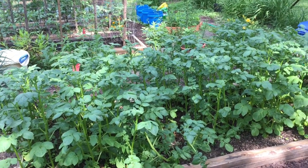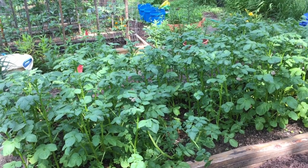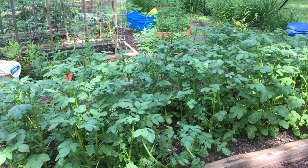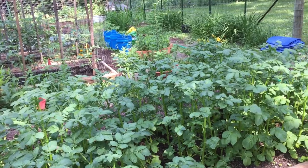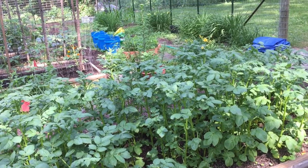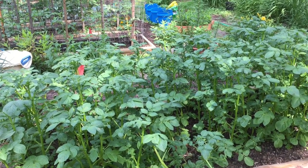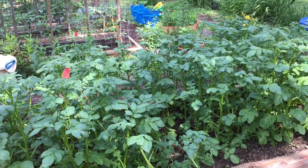I don't know about these potatoes — I'll tell you, I never saw potatoes get that tall before. If they're doing as much under as they're doing on top, and I have no reason to think they won't, what a potato crop we're gonna have! I just don't understand it, unless they really, really like that soil. They're more than knee high, that's for sure.